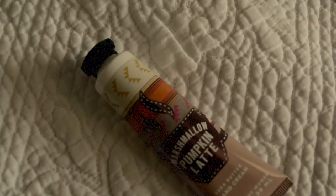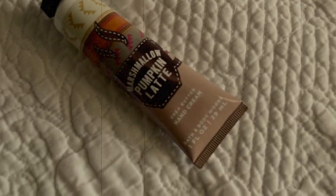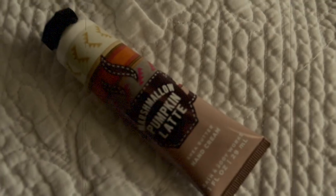Another fall thing is lotions and stuff. I'm not a huge fan of pumpkin scented lotions, but I do really like this one from Bath and Body Works. It's Marshmallow Pumpkin Latte, and it's just the hand cream. It's like a subtle fall scent on yourself, but not overpowering.